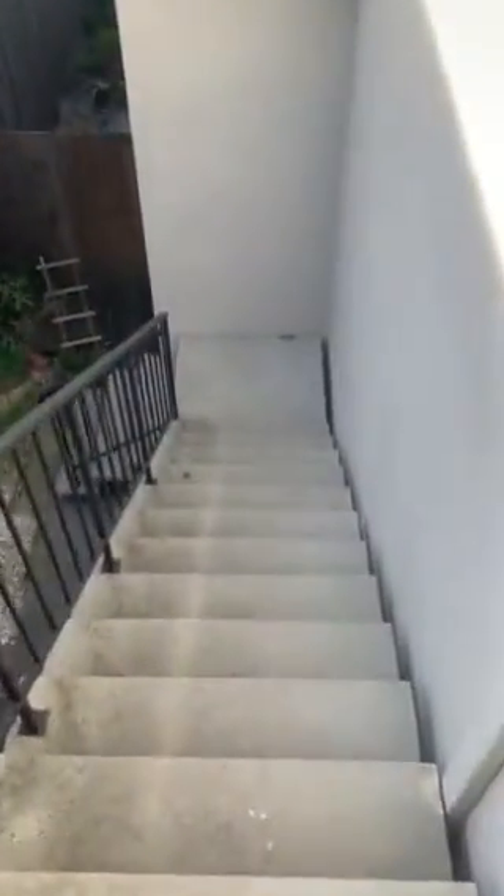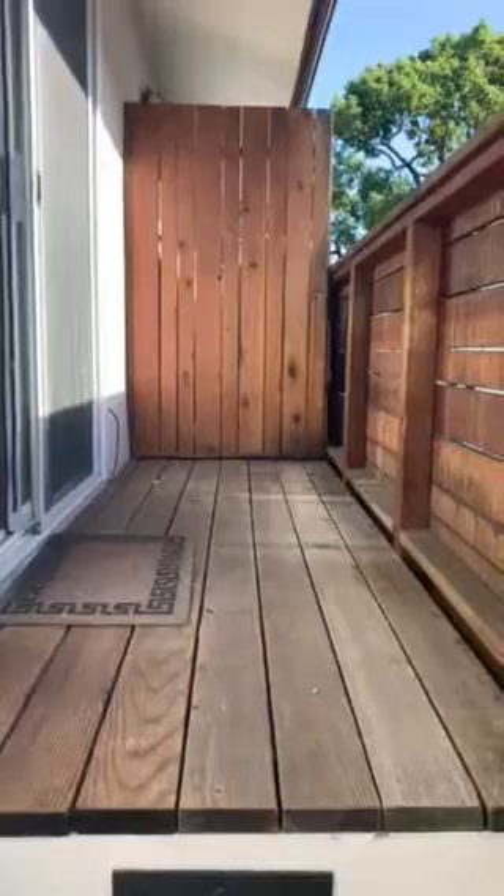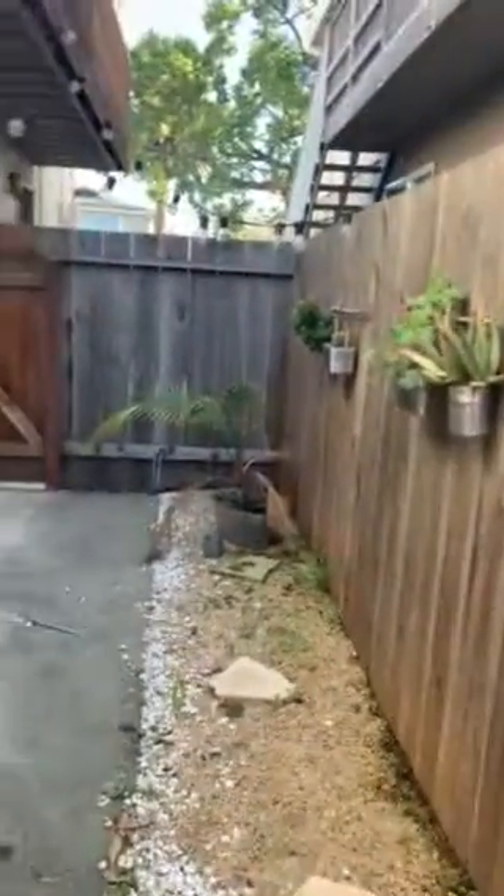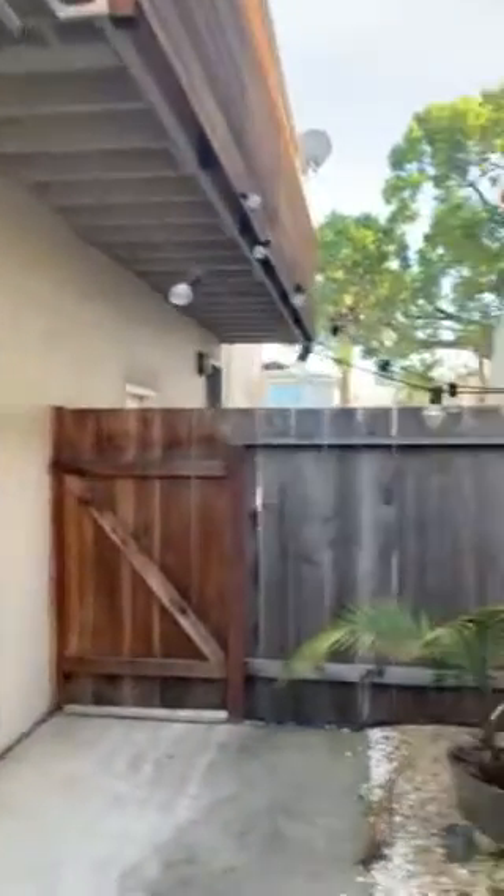And here is the other bedroom. This also leads to a deck which will take you downstairs — here's the stairs. Here's another view of the deck. You have your own backyard. You can hang some flowers, and there's outside lighting which you can plug in right there.